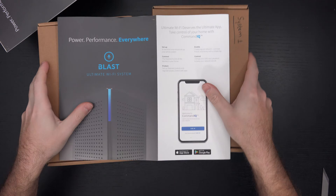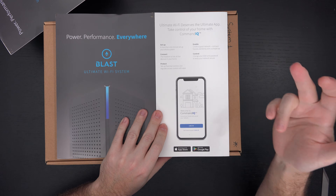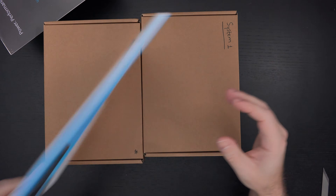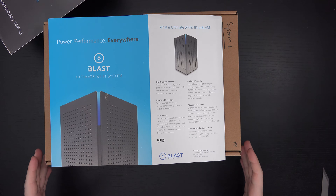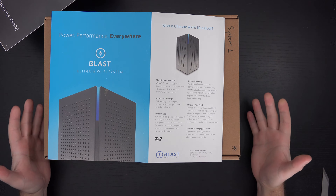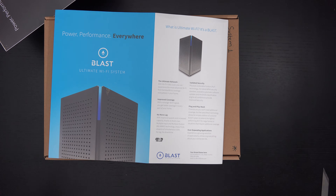Just on their packaging right here, you can see they have their Command IQ app, available on both iOS and Android, with quick setup and very detailed control based on the meeting I had with them. It also supports Wi-Fi 6E, which is another nice feature and certainly future-proofing for this mesh system and the longevity it's going to offer to service providers to deliver to consumers.